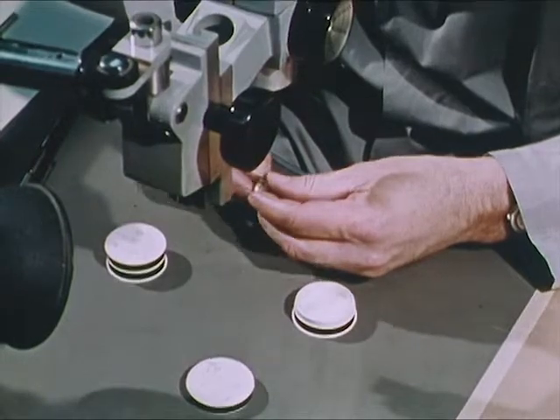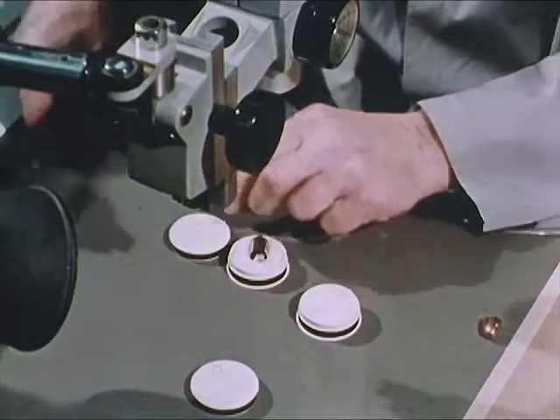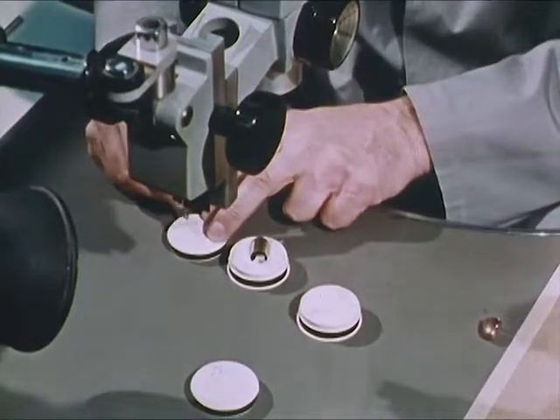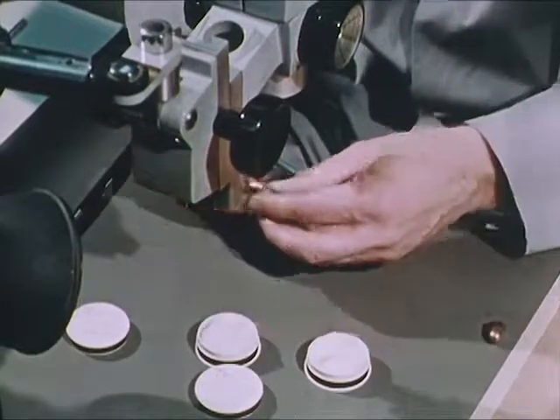In this case, a spent bullet found in the victim, a cartridge case found at the crime scene, and a suspect weapon have all been received from a law enforcement agency for examination by the FBI laboratory.